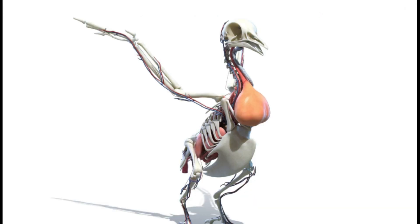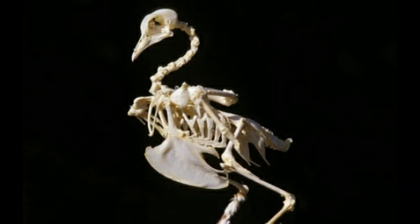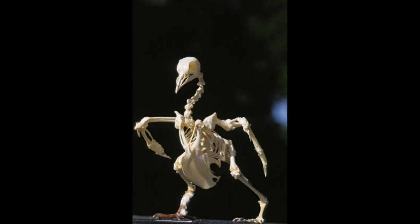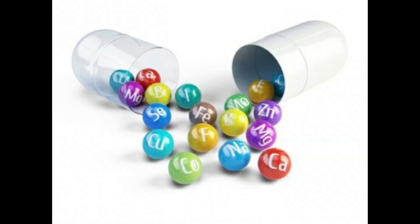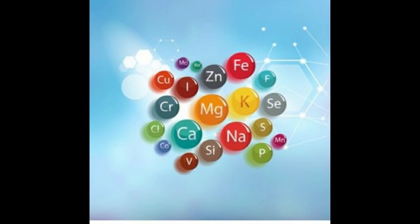The solidity of the framework is one of the constant concerns of the pigeon fancier in the culture and selection of his pigeons. How to have strong pigeons from a young age? What does this solidity derive from? In this video, we will talk about the importance of minerals, which are the essential constituent of bones. We will also discuss the importance of trace elements which intervene in various enzymatic processes, and which are essential, as well as vitamins.